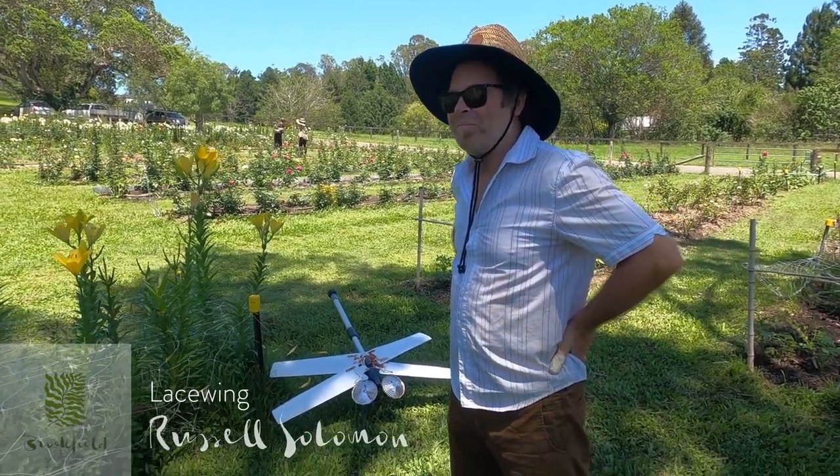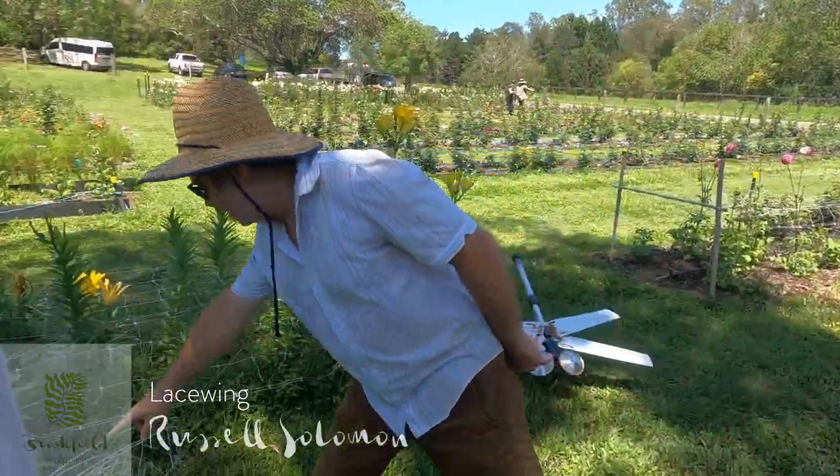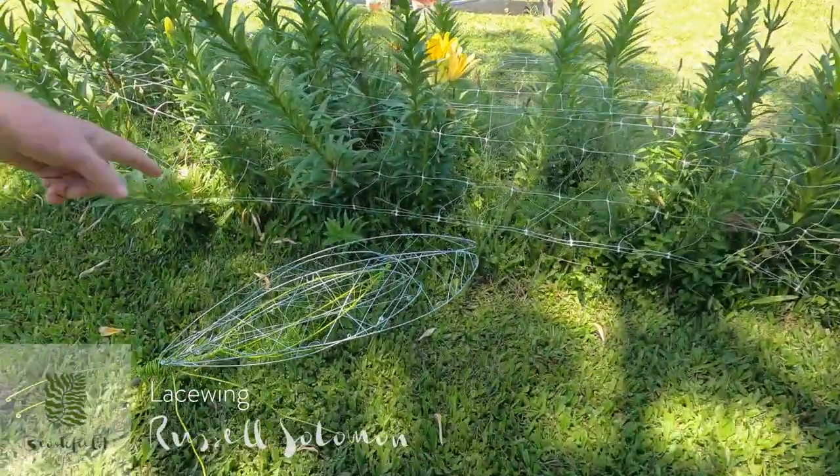Are these good looking enough to attract other insects? I hope so. Look, there's one there. Oh, look, here's one — it's working already. Fantastic.